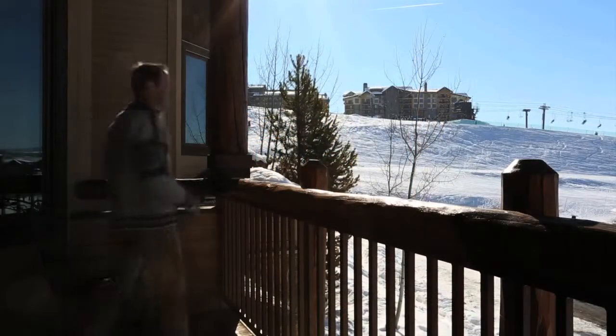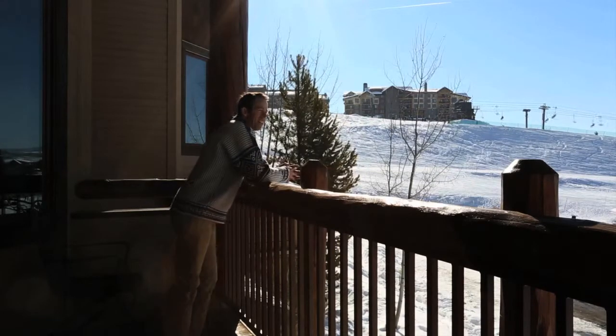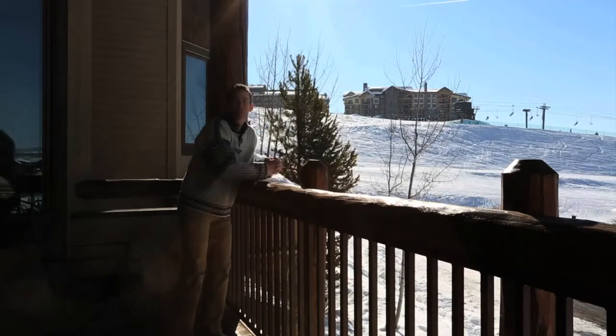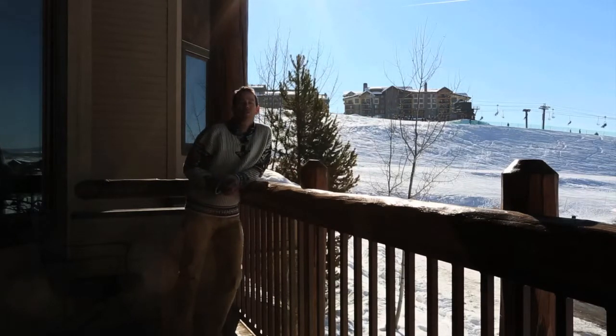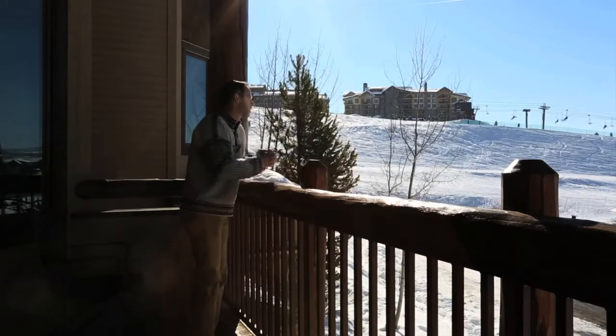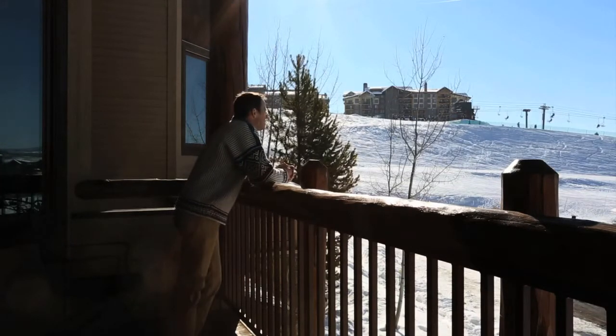Let's talk about location and real estate. There are only so many waterfront properties in the country, and in Steamboat Springs there are only so many true ski-in ski-out properties. This is a pretty special property.